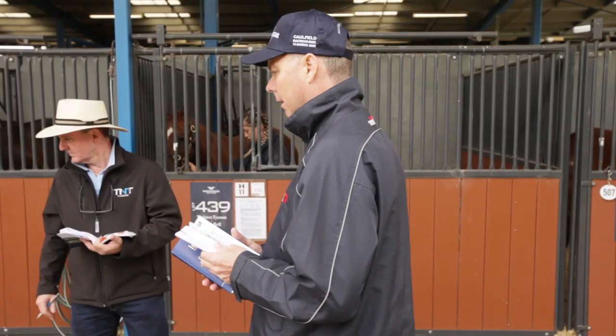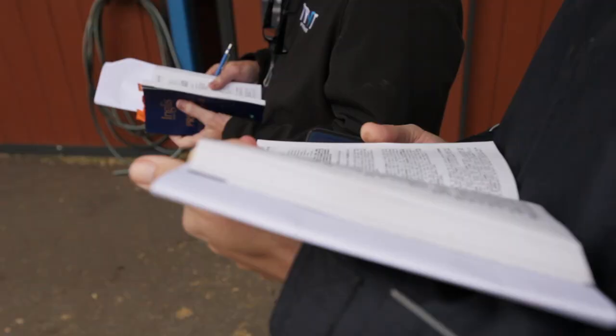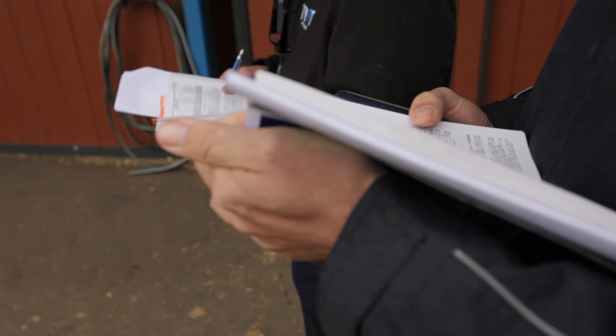Hi, I'm Simon, Greg's Bloodstock Consultant. We're here at the Inglis Premier Sale — we've been here for a day so far but we've got another six days ahead trying to find the stable's next champion. This process all started about six weeks ago when the catalogue was released. I went through the whole catalogue twice trying to find horses that suit our criteria, and we also looked at photos to eliminate any horses on conformation that aren't going to stand up just from looking at them.